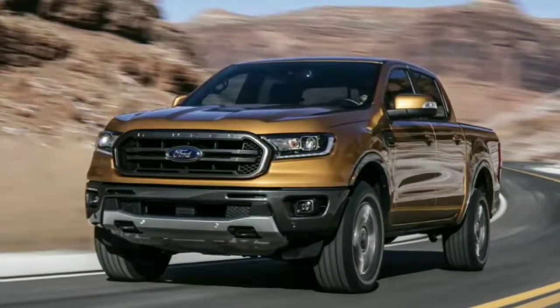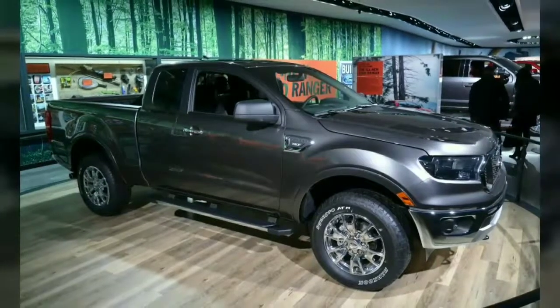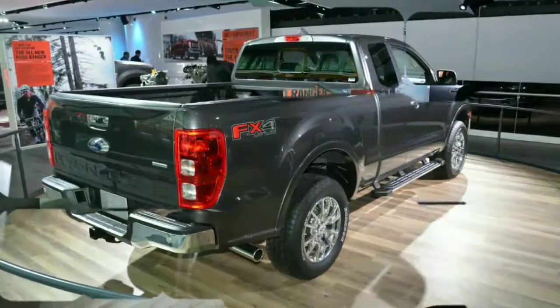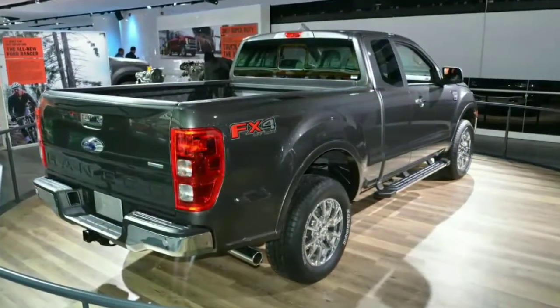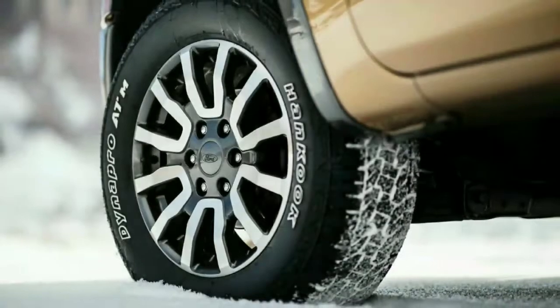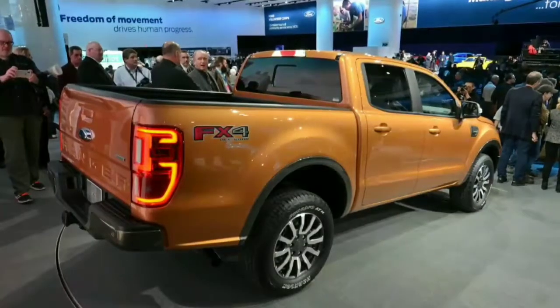Built on a steel frame, the new Ford Ranger comes with an independent front suspension and a solid rear axle from Dana on both two-wheel-drive and four-wheel-drive models, with an electronic locking rear differential offered as an option — standard on FX2 and FX4 models — for improved off-road traction.